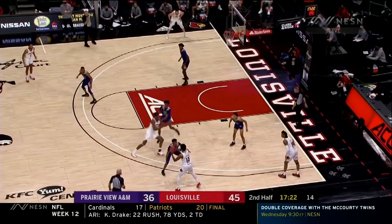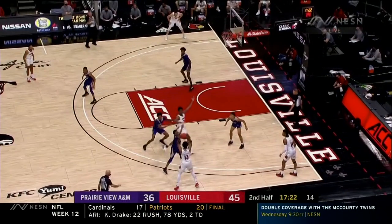Kudos to Jalen Withers — great recognition that he can slip the screen and get into the lane. This is what football analysts always talk about: the quarterback has to put the ball where only his receiver can get it. In this situation, David Johnson has to put the ball in a good spot to lead Jalen Withers to the block for a layup or dunk, and that's exactly what he does.